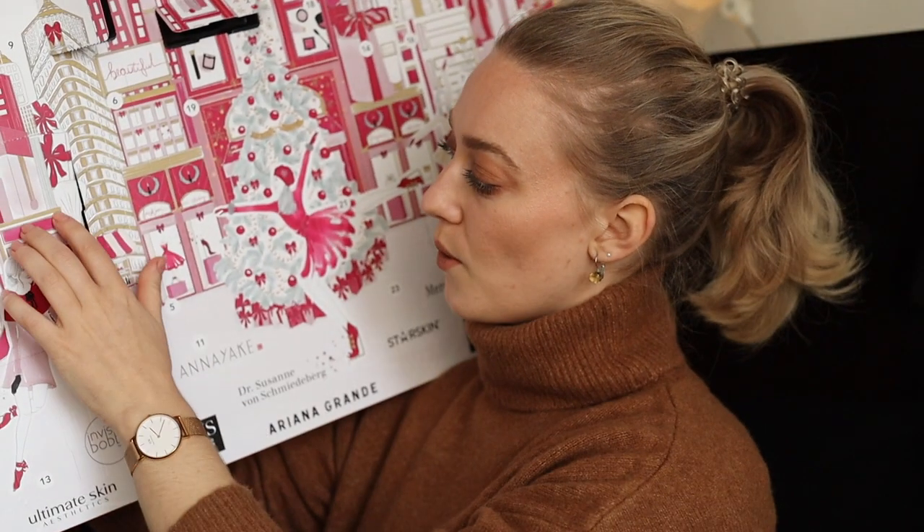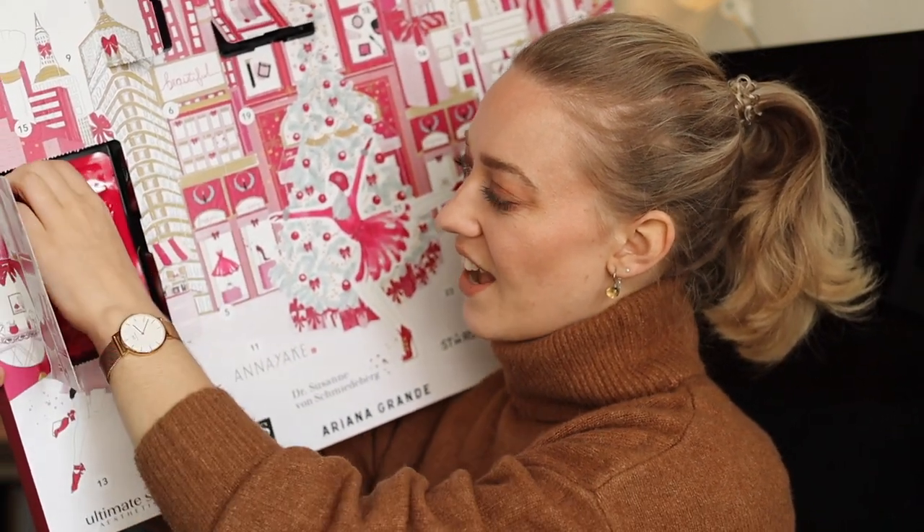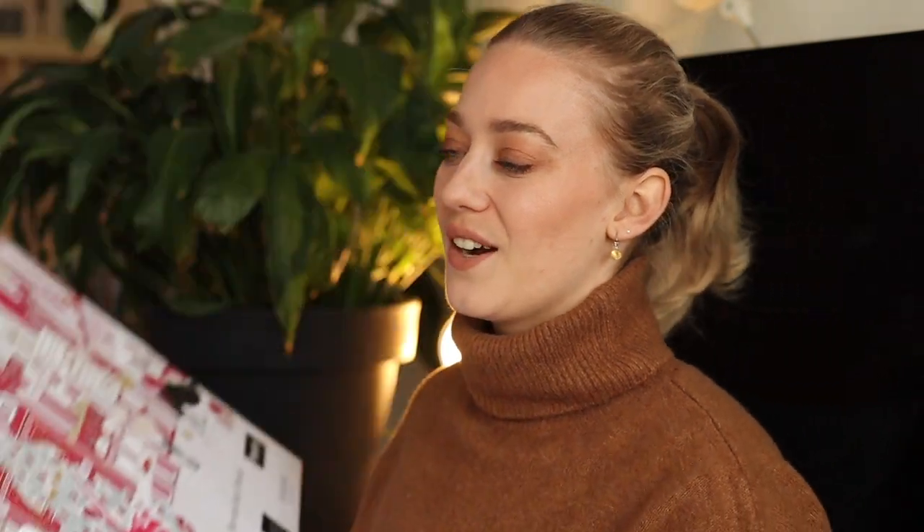Onto door number four — this is the StarSkin Eye Catcher Smoothing Biocellular Eye Mask. I assume there are two patches — one for each eye — and then it's just an eye mask. I really love these because they're not messy at all. You can just pop them on, do anything you want and take them off whenever you're ready. I haven't tried StarSkin products before so I'm very excited to try this.